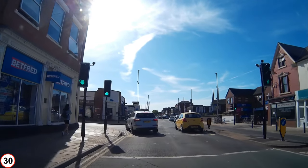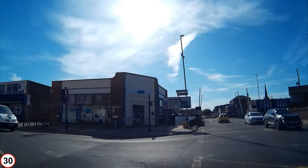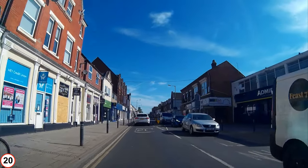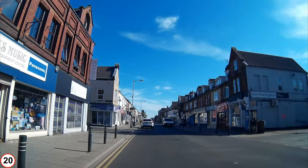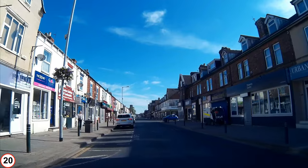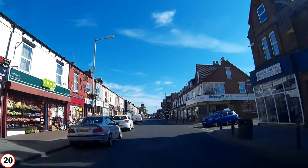I follow the car in front and turn onto Pasture Road — it seemed like a good idea at the time, but it was not the road I wanted. There are lots of shops down here but again limited parking.